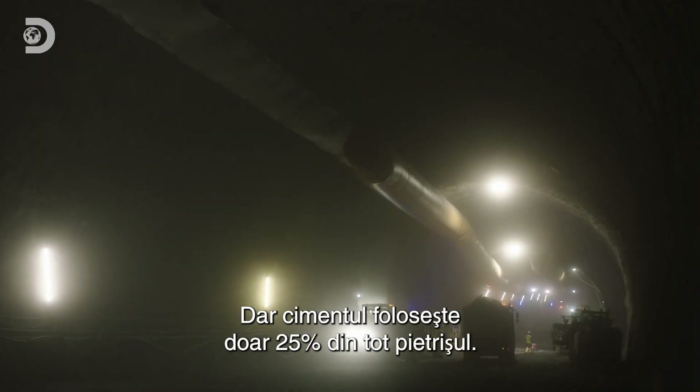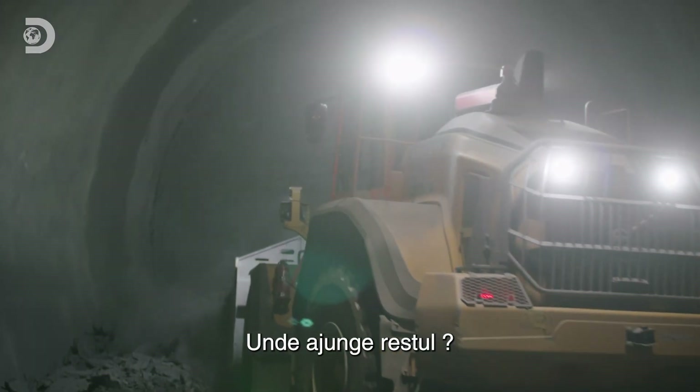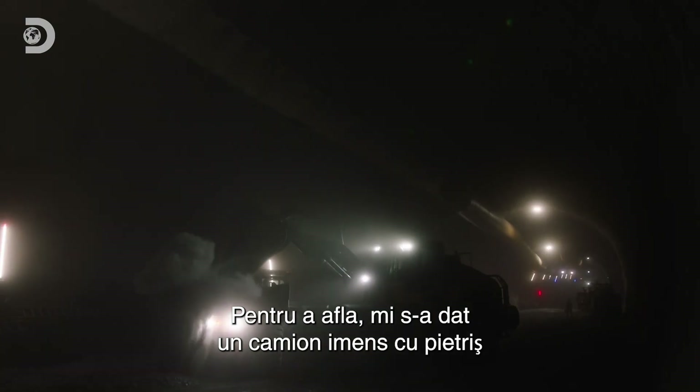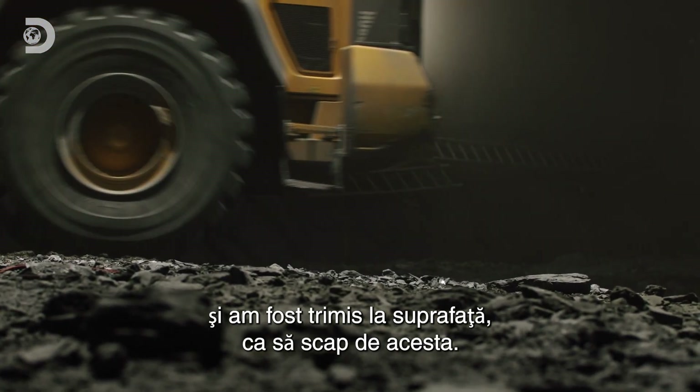But cement only uses 25% of all the rubble. So where does the rest go? To find out, I've been given a load of rubble, a massive truck and a mission to go back up to the surface and get rid of it.